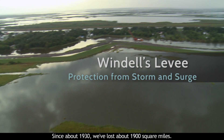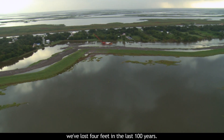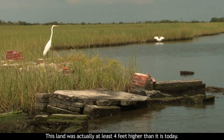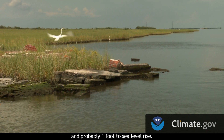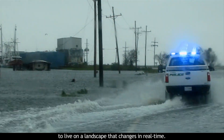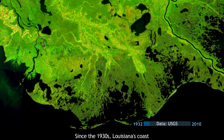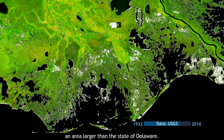Since about 1930, we've lost about 1,900 square miles. There are some areas here where we've lost four feet in the last 100 years. This is a cemetery, and we did not build cemeteries in marsh. This land was actually at least four feet higher than it is today — we lost three feet to subsidence and probably one foot to sea level rise. Since the 1930s, Louisiana's coast has lost over 2,000 square miles of land, an area larger than the state of Delaware.